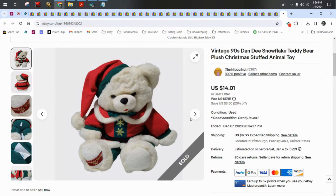I let this one go for $13 plus $13 shipping, so $26 all in for this super cute Dandy Snowflake teddy. You know if you've been watching this channel for any length of time — I love the Snowflake teddies.